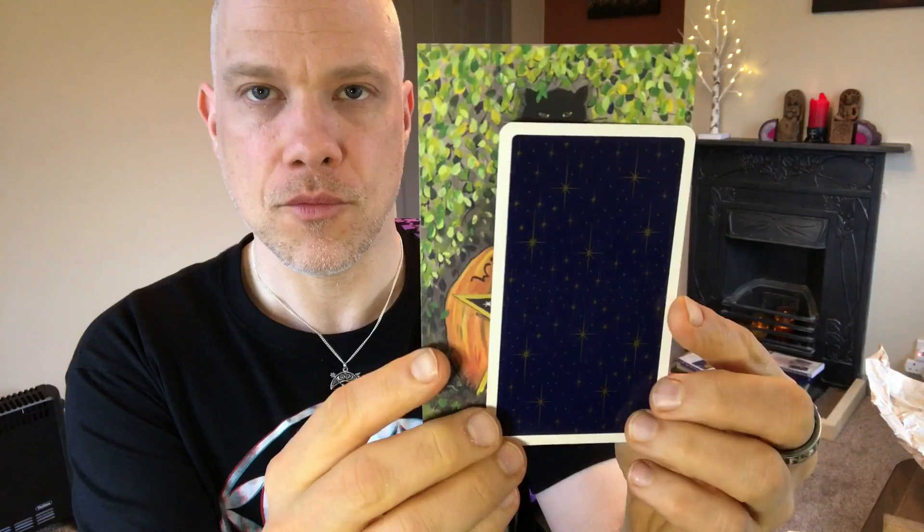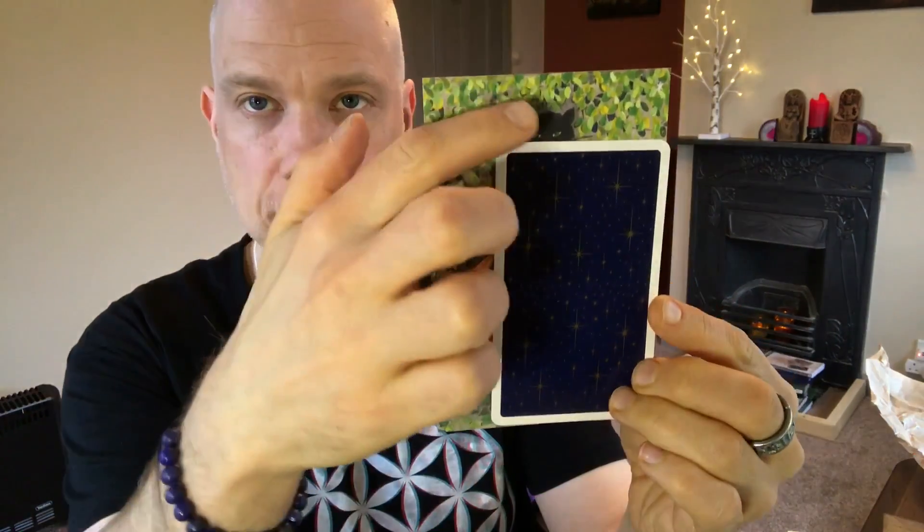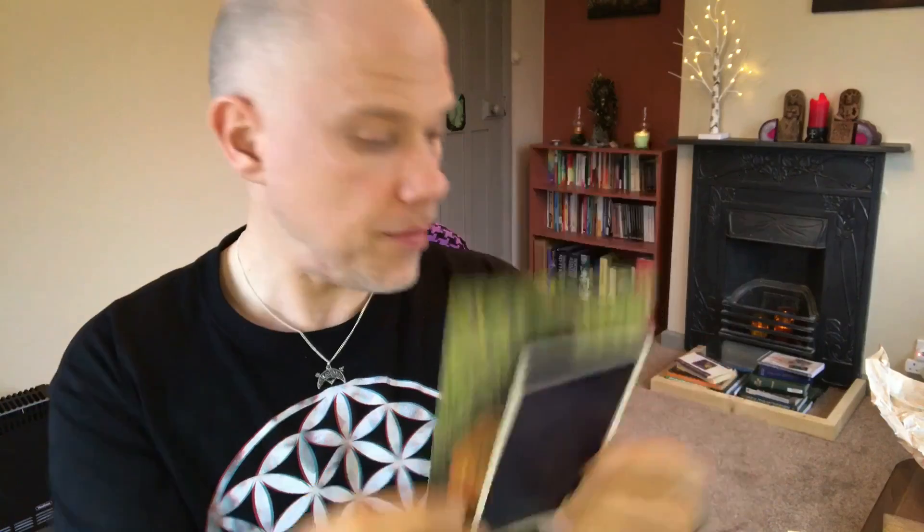The first thing to note is that these are large cards. Let me show you by comparison with a Universal Waite card just so you can get a sense of the size. They are considerably wider and considerably taller. They don't have rounded corners — that's not a problem for me — and the size isn't a problem for me either, actually.